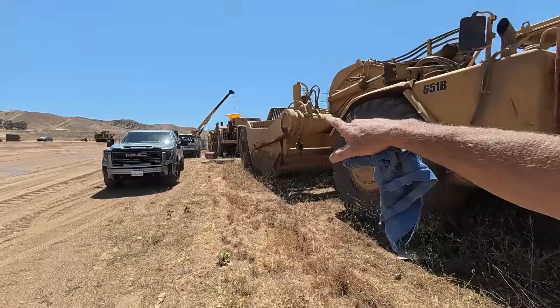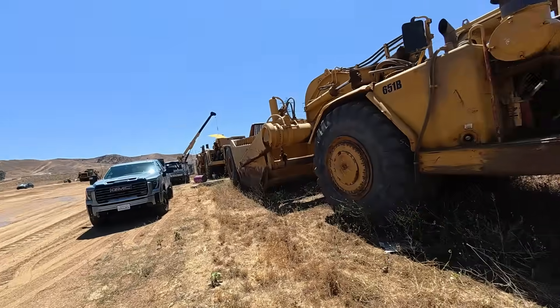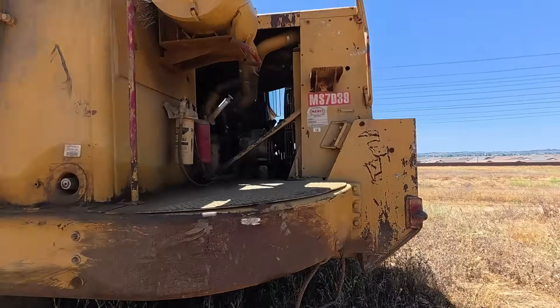Hey, welcome back. I'm not in the shop again today - I'm out here in Beaumont on the job site. We were working on that 657. Alex is just finishing up a few things on that and I've got to finish the video on that, but in the meantime I'm going to check out the 651B.